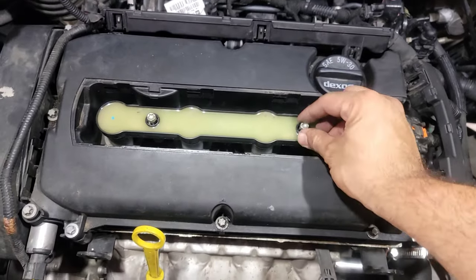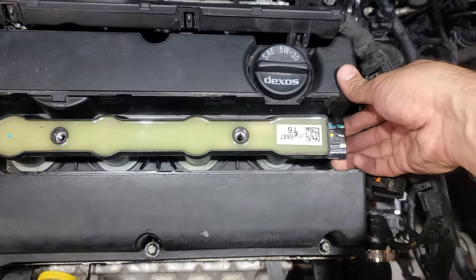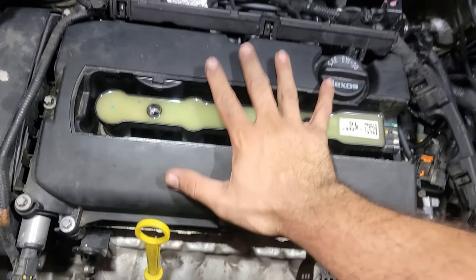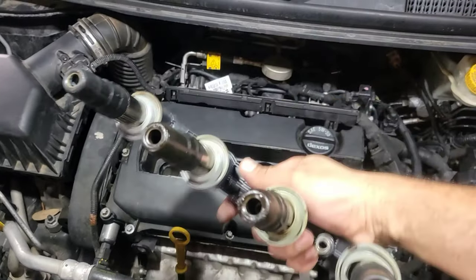Once you undo these, put them somewhere off to the side so you don't lose them. This may be stuck a little bit — use some pressure on each side. Make sure the engine is not hot by the way — don't work on your engine if it's hot because you're gonna burn your hand. Just pull it out just like that.